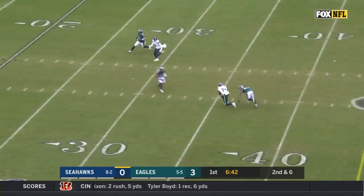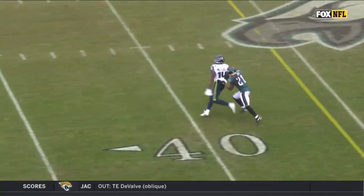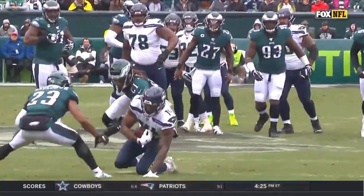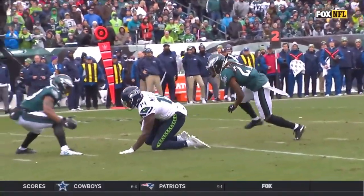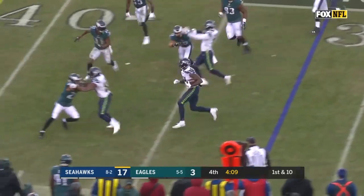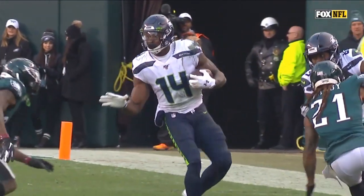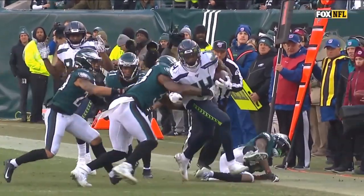On second down, Wilson fires over the middle — a good catch by Metcalf in traffic. This is why the Seattle philosophy of big receivers works. Darby was all over him, holding him and grabbing him all the way through, but DK Metcalf is 6'4", nearly 230 pounds. Shakes him off, stays with the catch, and completes a first down downfield. Pete Carroll believes in big receivers. Wilson comes to Metcalf, who has some good blocks. Leaping is Metcalf — for a first down for the Seahawks, going right over Jalen Mills. He ran the 40-yard dash at 4.32 at 229 pounds.